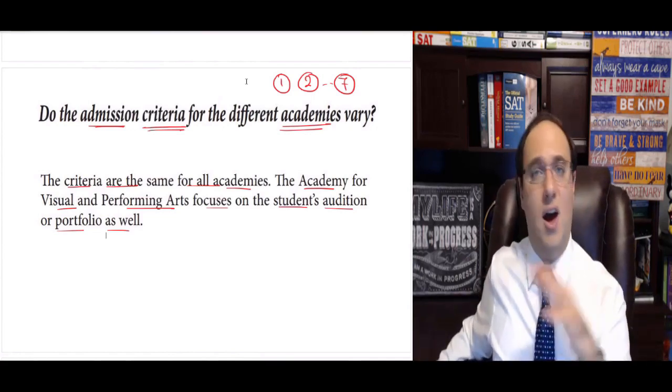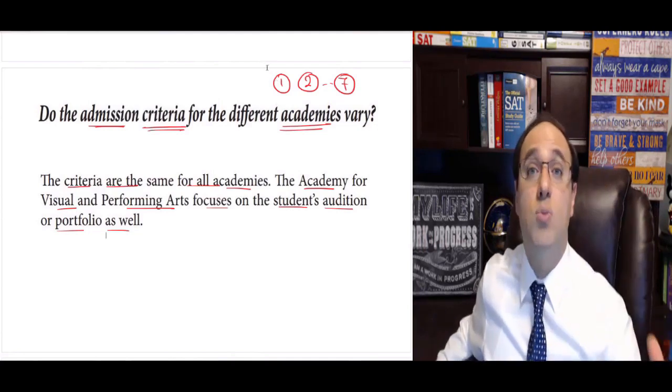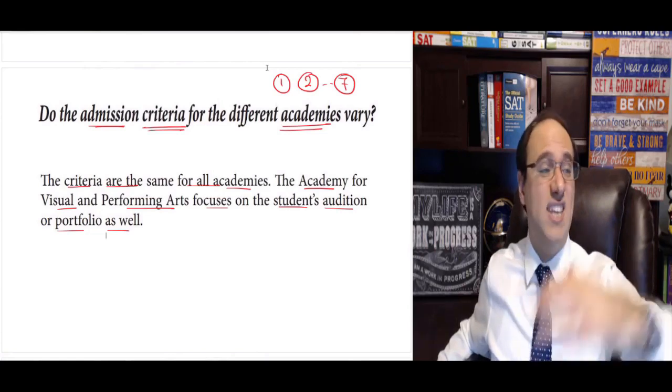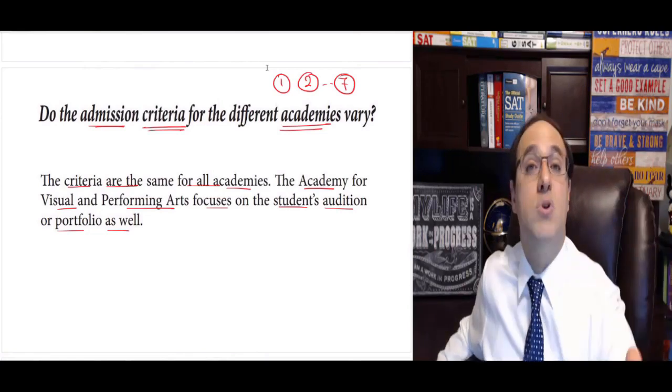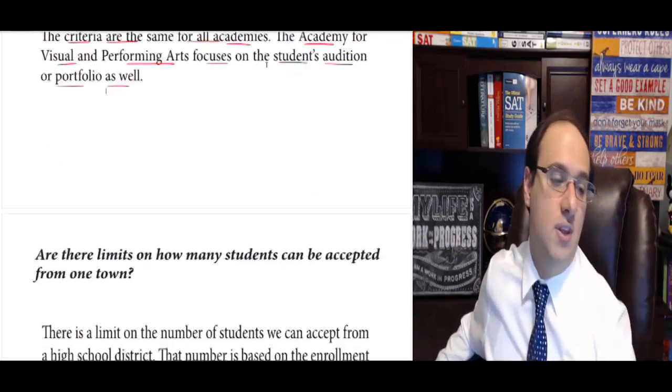My advice: play it safe. The way I play this game is aim for 100%. My advice to you is to get 100% in the math portion, get 100% in the essay portion. Do perfectly well on the test and forget about all these nuances.